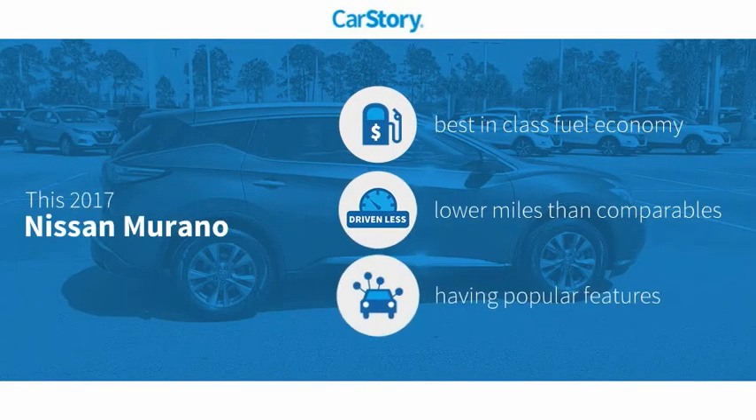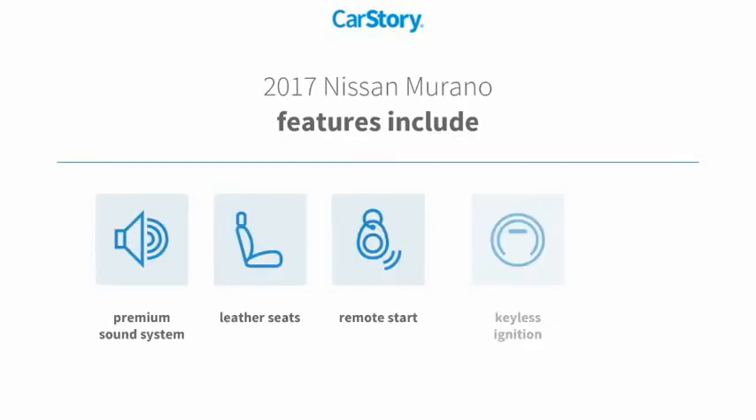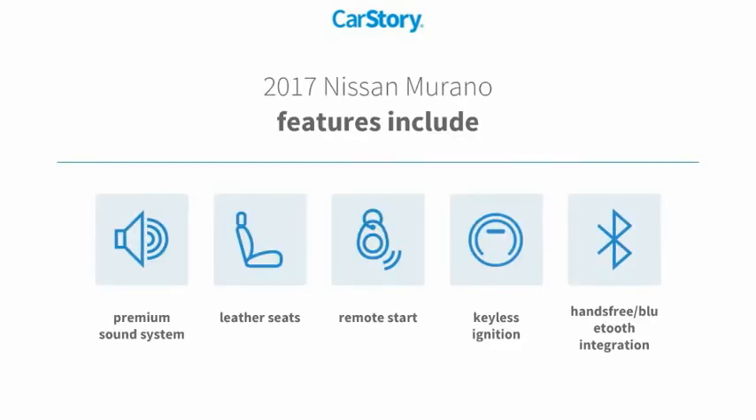Car Story research indicates this vehicle as having best-in-class fuel economy, low miles, and popular features. Features also include remote start, keyless ignition, premium sound system, leather seats, and hands-free Bluetooth integration.